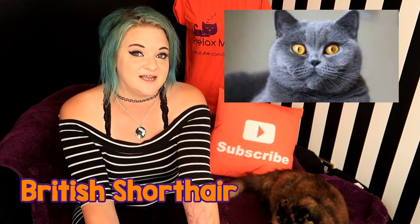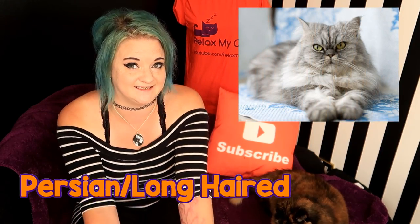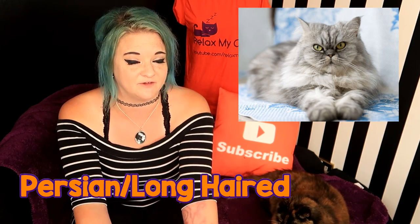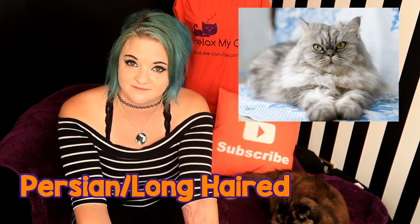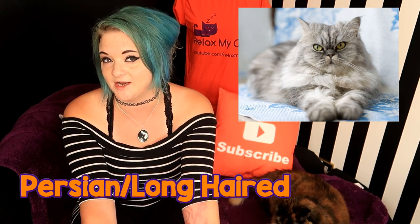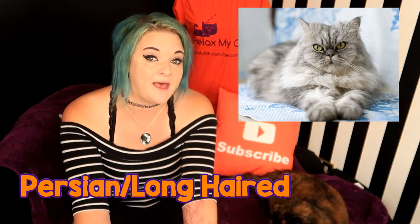If you have a British Shorthair and you're worried about this, just head to the vets and get them tested. Now Persians are susceptible to polycystic kidney disease. This is also an inherited disease and causes a decline in renal function in older Persian cats. This doesn't usually affect Persians who are under seven years old, but it can be diagnosed early on.